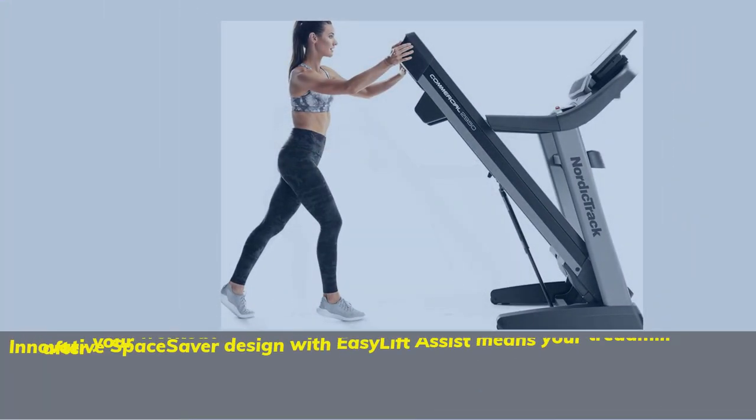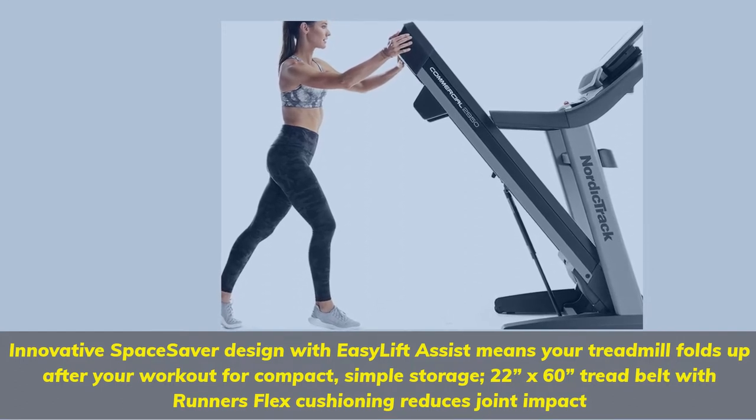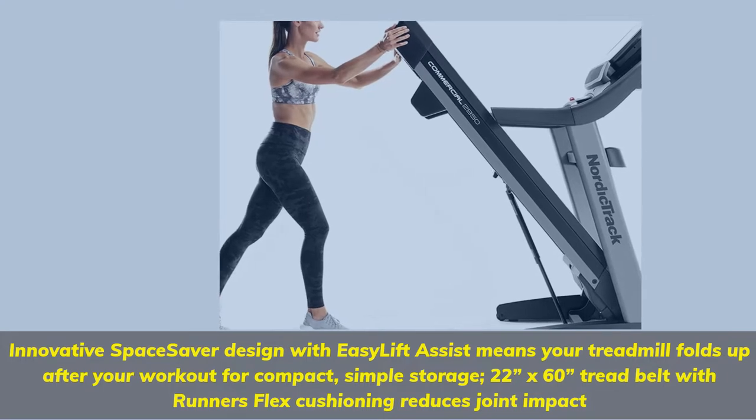Innovative Space Saver Design with Easy Lift Assist means your treadmill folds up after your workout for compact, simple storage. 22x60 tread belt with Runner's Flex Cushioning reduces joint impact.